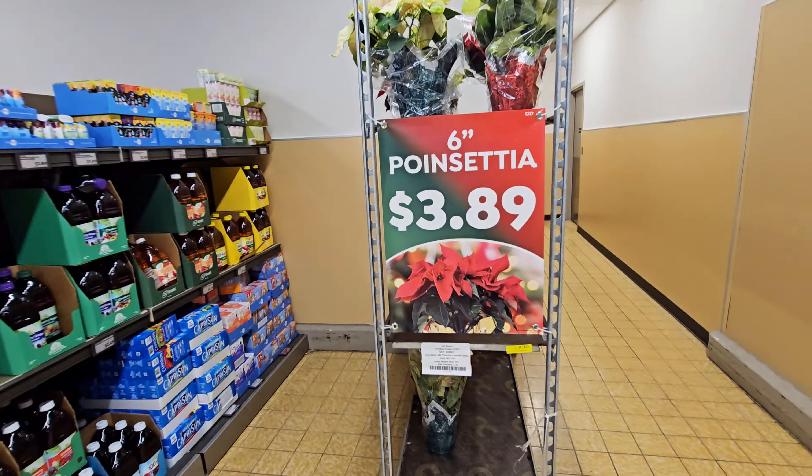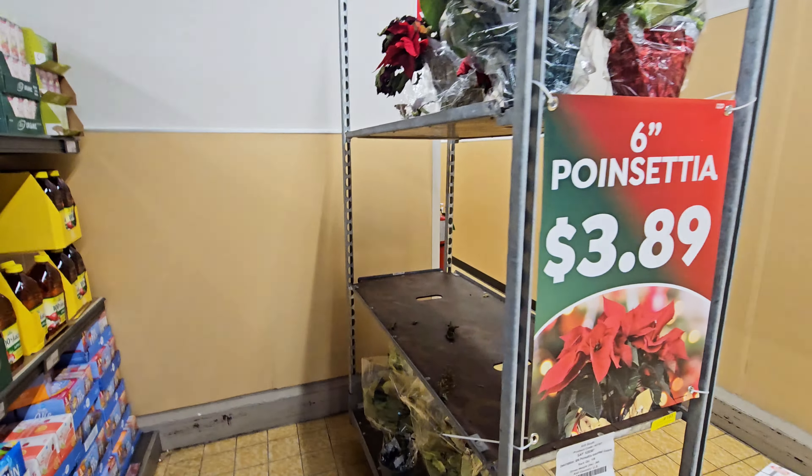They have a few poinsettias — six inch — $3.89.